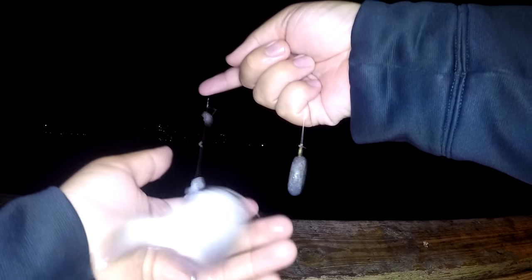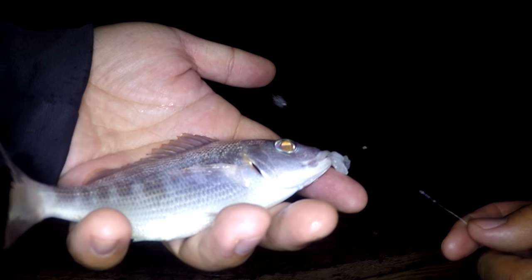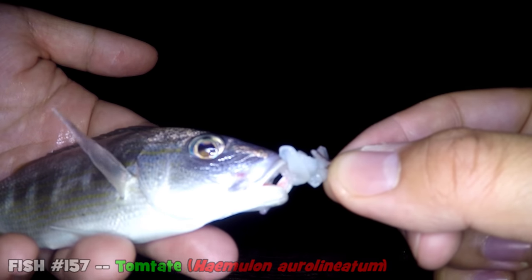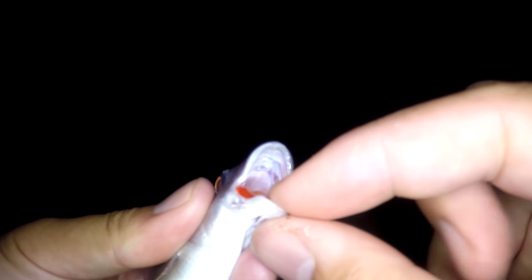We got our first fish of the night coming up — very small fella. What is this? Oh yeah, this is a small tom tate right here. Let's take a photo of this guy and release it — our first fish of the evening, a small tom tate in the grunt family. Check out that signature red in its mouth, just like all grunts have. Go back where you belong!